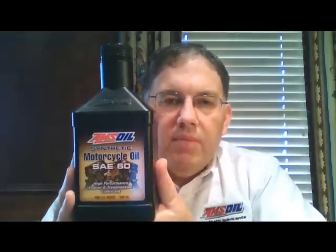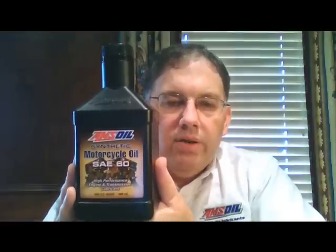The last oil, the SAE-60 — we don't sell a whole lot of this. It is primarily marketed for those older air-cooled Harleys: the old flatheads, panheads, and shovelheads that have some oil control issues. So this heavier oil, that SAE-60, will stay in those bikes better than some of the other oils because it's just thicker — it's a higher viscosity oil.